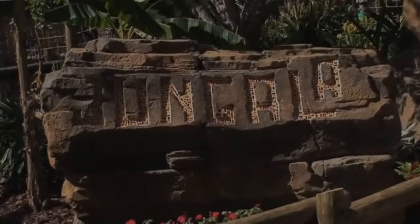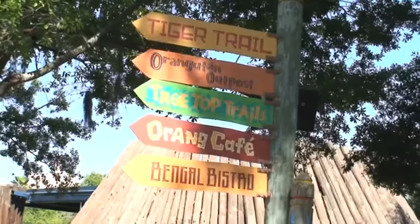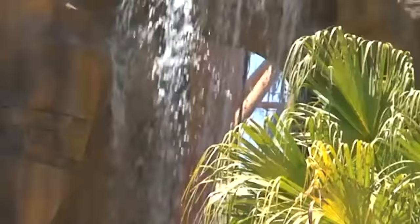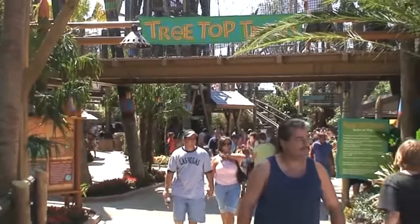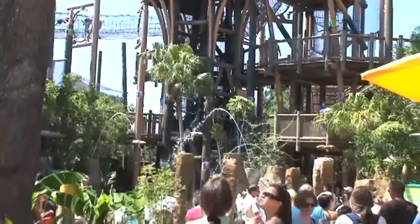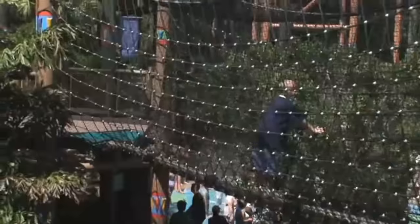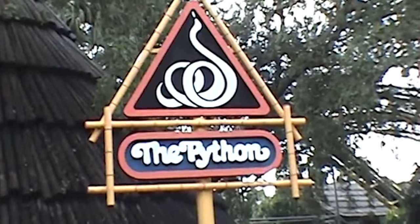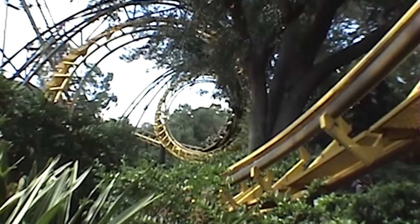In a family area behind the Congo section of the park near Kumba is a land known as Jungala. You may know this area for its fun treetop trail and its great animal encounters, or some may even say Wild Surge — but did you know that the ride that put BGT on the map was in this small family area? When local families visit Busch Gardens, the kids absolutely adore Jungala, but when the parents think about this area, all they can think about is their favorite childhood coaster. So let's dive right in and learn about the story behind Python.